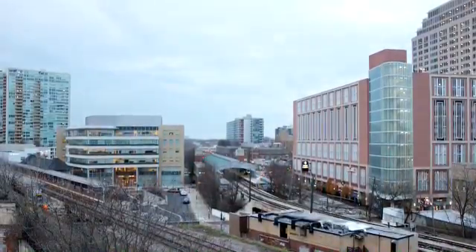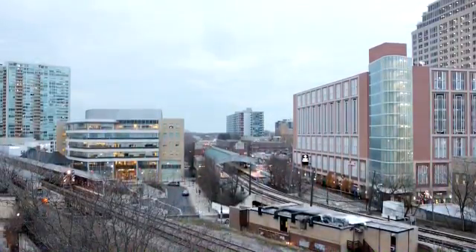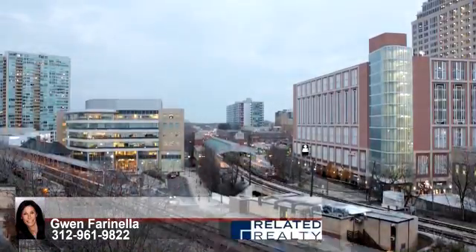The development is only steps from the Davis Street Metro and CTA stations, making access to downtown Chicago a breeze.